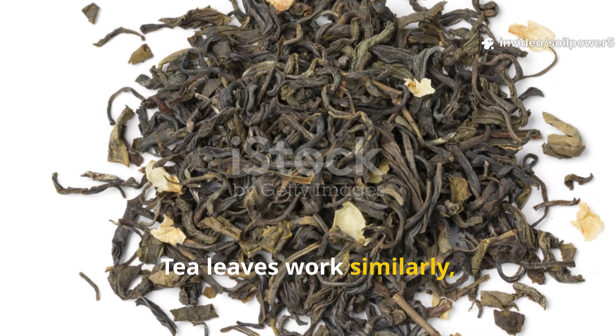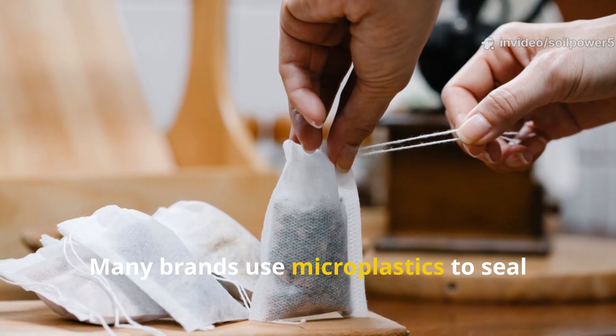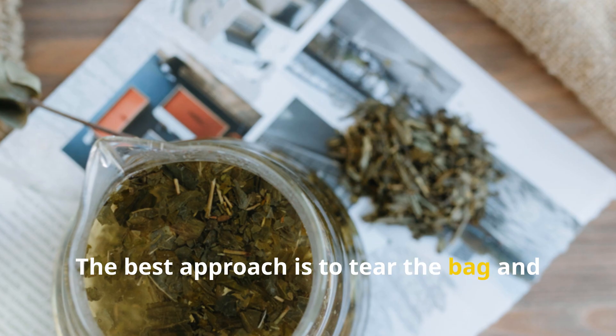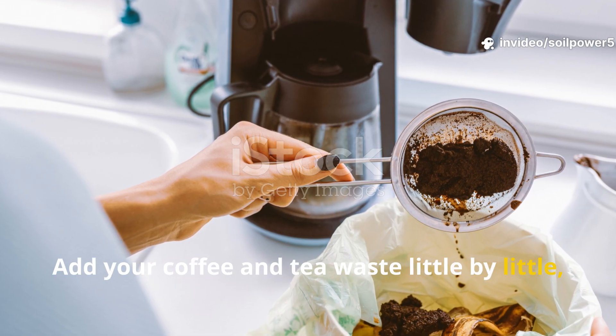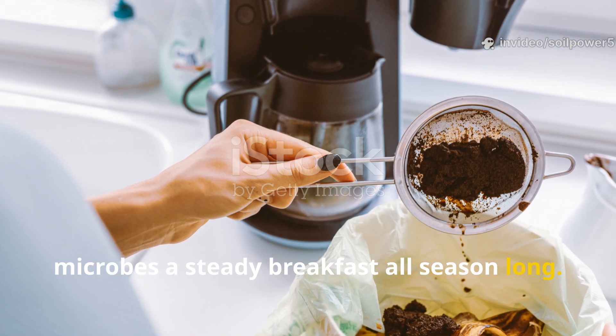Tea leaves work similarly, though there's one caution: avoid synthetic tea bags. Many brands use microplastics to seal their bags, which never decompose. The best approach is to tear the bag and toss in just the leaves, or better yet, use loose-leaf tea. Add your coffee and tea waste little by little, and you'll be feeding your compost microbes a steady breakfast all season long.